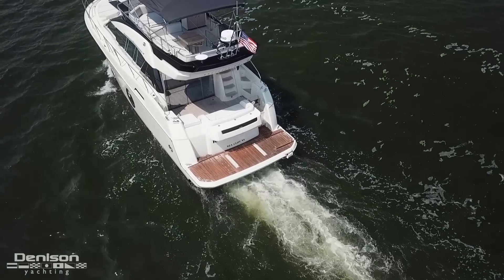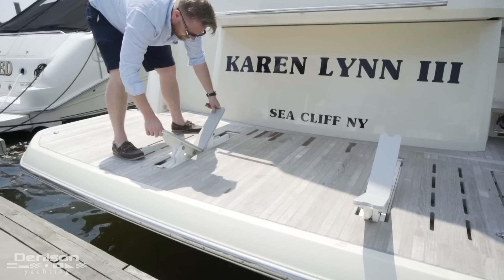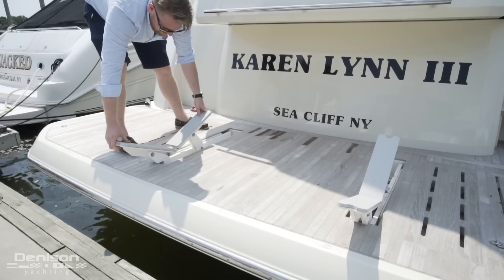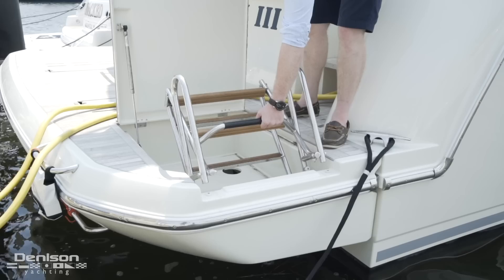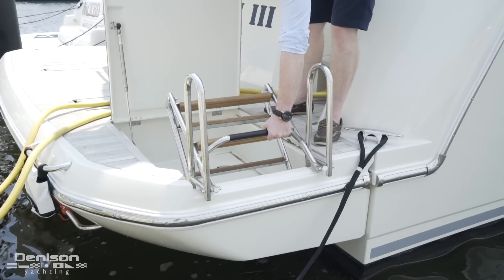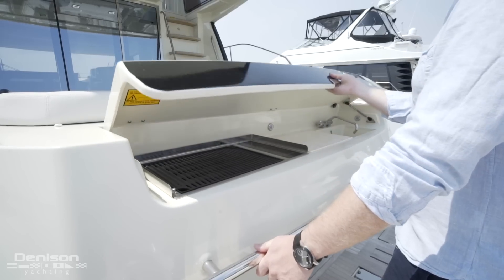We're going to begin today's walkthrough all the way aft on the swim platform. You'll notice the integrated chocks that make for simple storage of a tender. When the tender is away, the lowered platform acts as a teak beach with an integrated swim ladder. For those who cannot get enough of the sun, here on the transom is an integrated grill and wet bar.